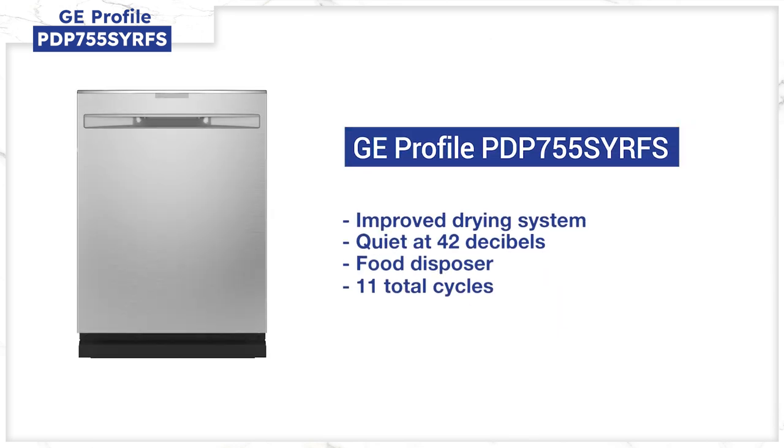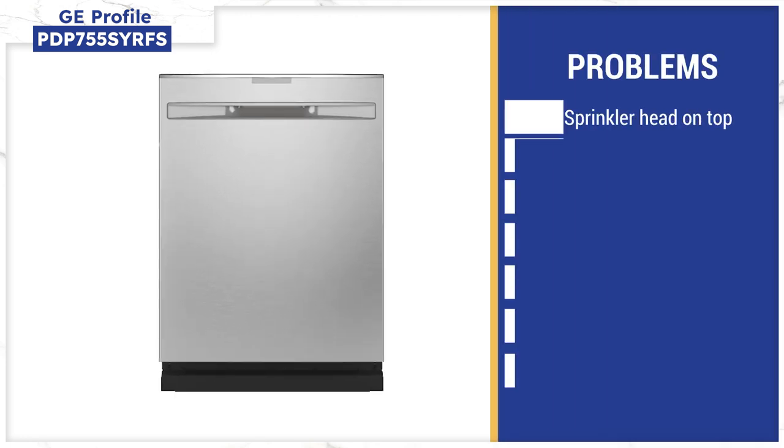They also improve the drying with a fan to remove excess moisture and speed drying, even for plastics. For quietness, which is important if your kitchen is open to your living room, the Profile is 42 decibels — far below the standard for quietness. Unlike every other dishwasher we're comparing, GE is quiet with a food disposer instead of a filter that you have to clean. The Profile has plenty of cycles — 11 in all. The only downside is the top spray is more like a sprinkler head than a full wash arm, similar to Bosch, which you can't buy anyway.